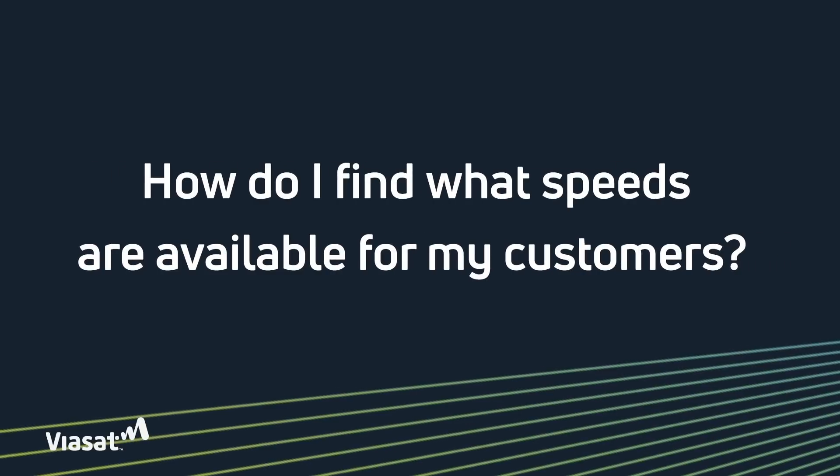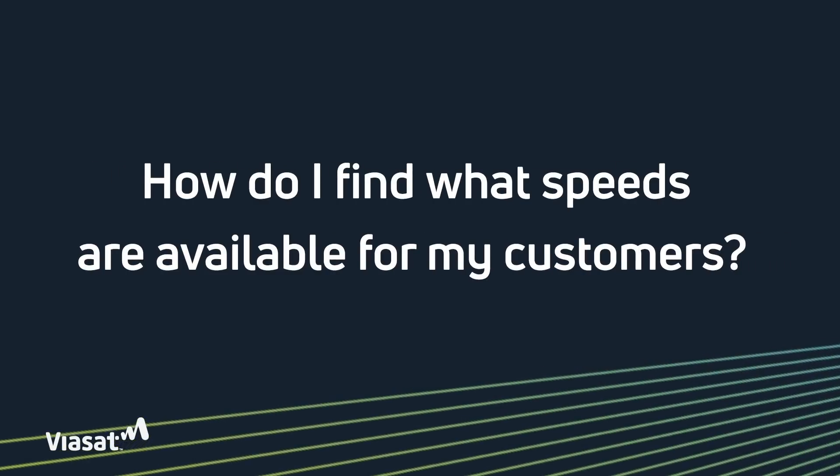So when your customers want high speed internet, when they want real broadband — and we know they do — now you have an option that you maybe didn't have before. This leads to our second question: how do I find out what speeds are available for my business customers?